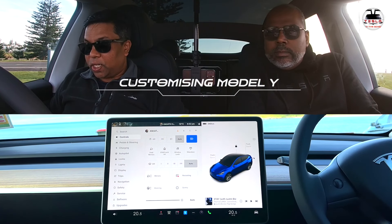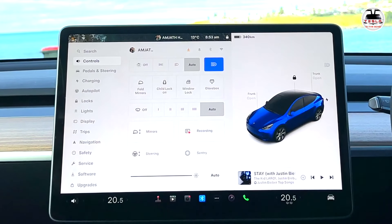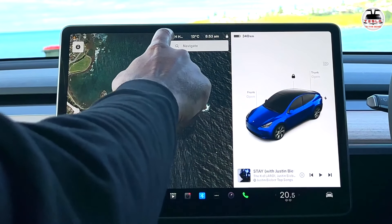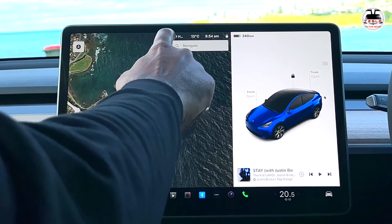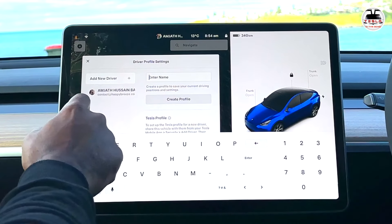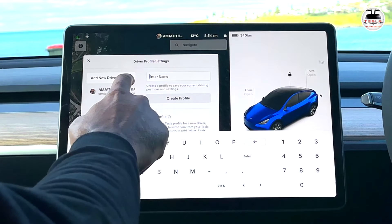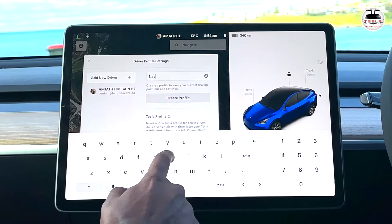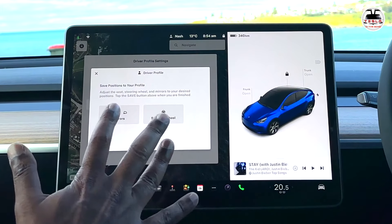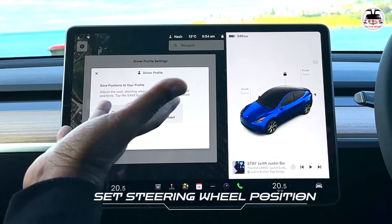What are the options for customizing the Model Y's interior settings such as seat positions and driver profiles? First, let's look at driver profiles. Bring down the menu and hit on the name you've already created — you can create more driver profiles. Click 'driver profile settings,' then 'add a new driver profile.' You can set the steering wheel height depending on how much you want using the left side scroll wheel which has up, down, in, and out controls.